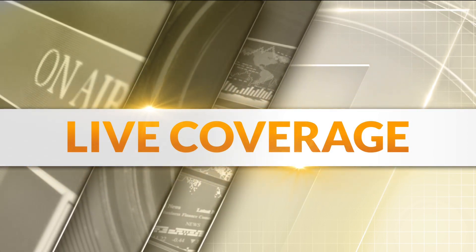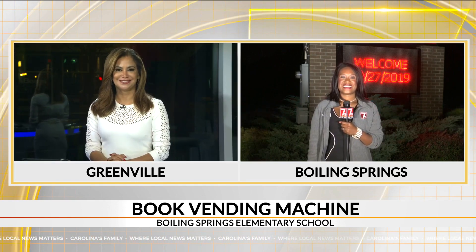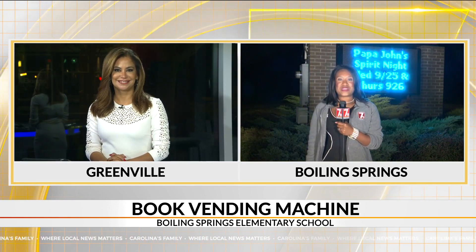Tatiana Cash is live at Boiling Springs Elementary School to explain exactly what it does. The vending machine actually gives books, and what's fun is the fact that they give books to all different reading levels. It's been here for about two weeks, and the administration says that kids are going crazy for it.